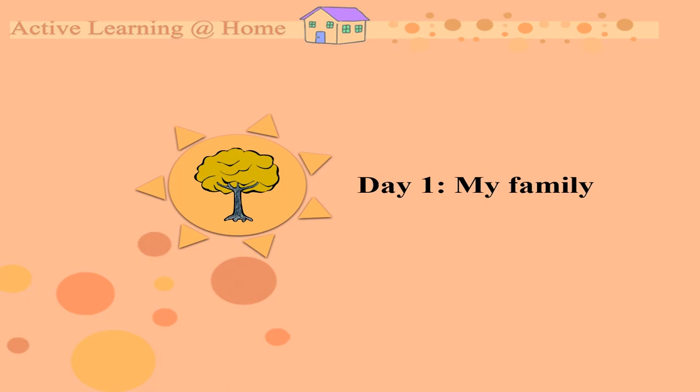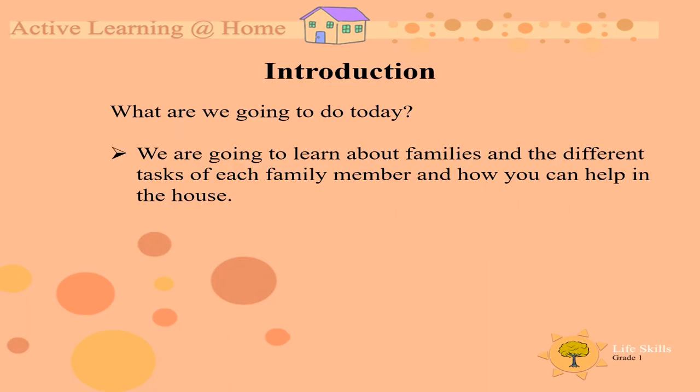Oh, I'm so excited! We are going to learn about families and the different tasks of each family member and how you can help in their house. You all have lots of jobs to do. So let's find out about your family.